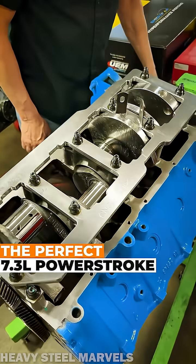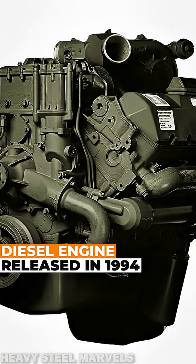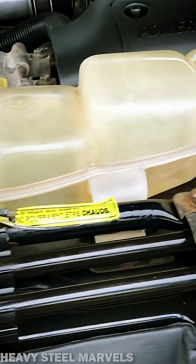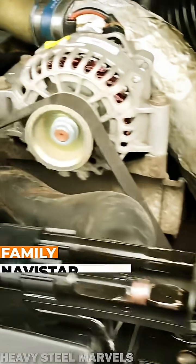How would you rate the 7.3 Powerstroke on a scale of 1 to 10? Produced by Navistar International, the 7.3 Powerstroke was originally released in 1994 as a replacement for the earlier 7.3 IDI diesel. Today, the power plant is seen as one of the very best ever.